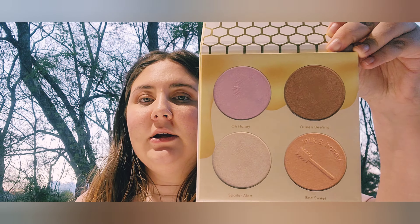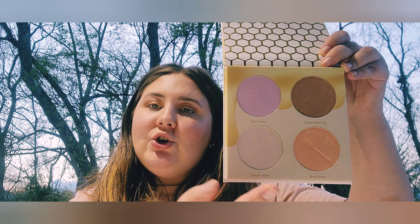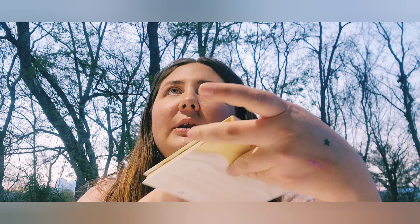I have the Beauty Bakery Milk and Honey Highlight Palette with four shades — white, orange, pink, and brown — but the orange and pink fade out so they look more golden and icy peachy, which are absolutely beautiful. The only thing I'm not the biggest fan of is it can go on a little chalky, but it blends out nicely.